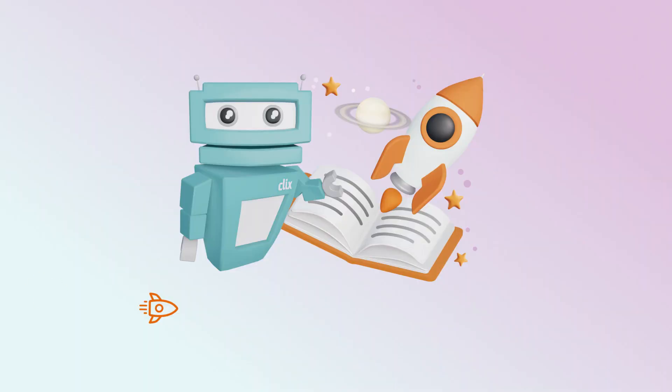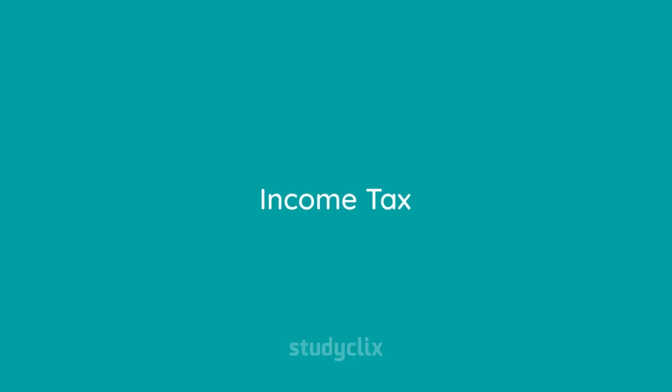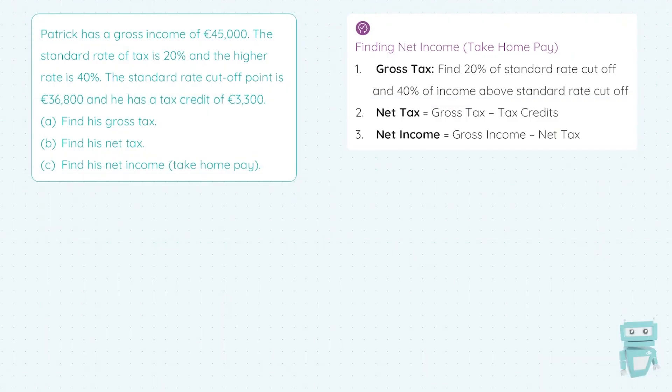Hey, it's Gabrielle, and this video is a sample from Study Clicks Boost, our new rapid revision tool. Go to studyclicks.ie/boost to find out more. Howdy folks, it's Stephen here with Study Clicks, and in this video we're looking at income tax.